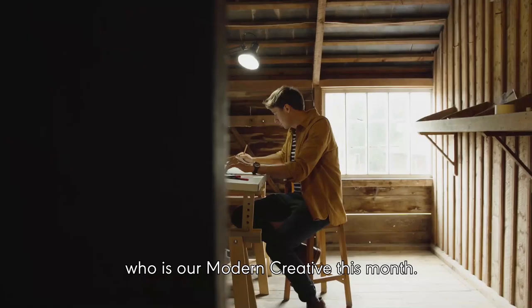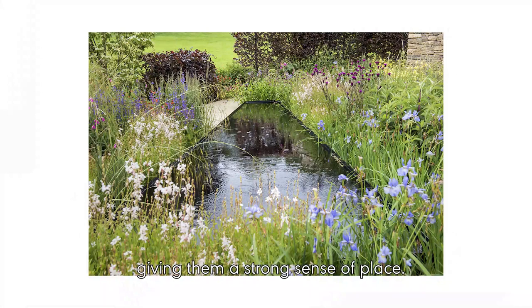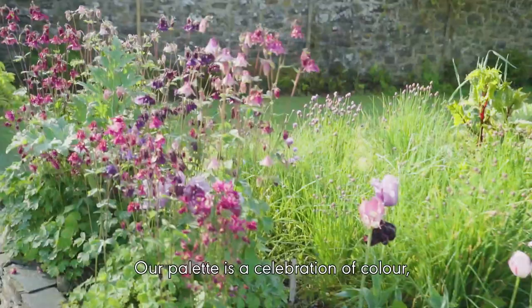Her style is reflected in the gardens of modern Cornish landscape designer Sam Ovens, who is our modern creative this month. Like Gertrude's designs, Sam's gardens respond to their environment, giving them a strong sense of place. We love the way his outdoor spaces combine naturalistic planting and sustainable contemporary design.